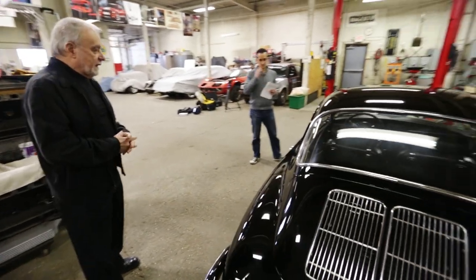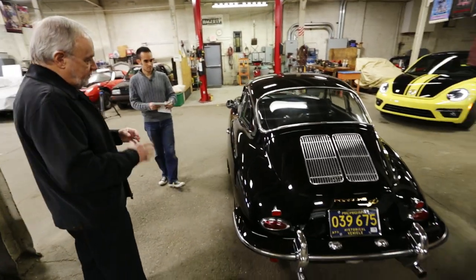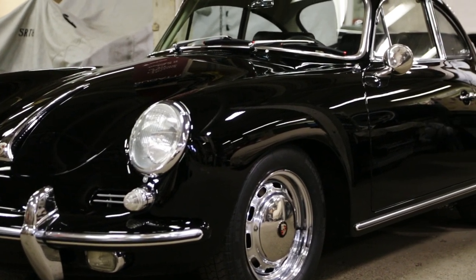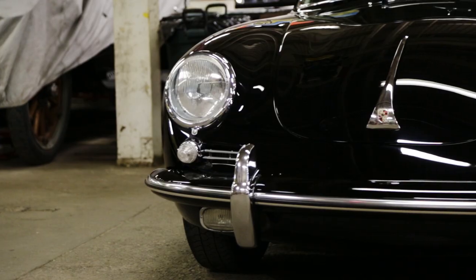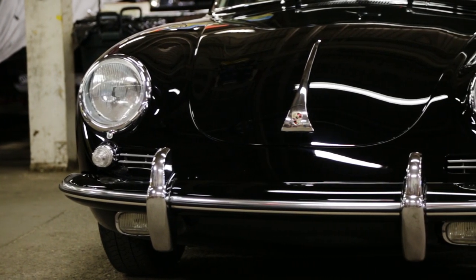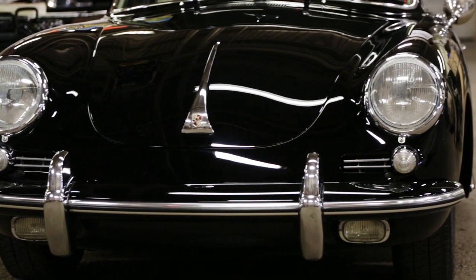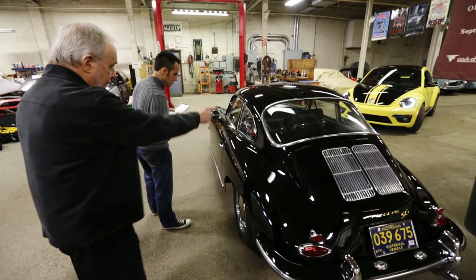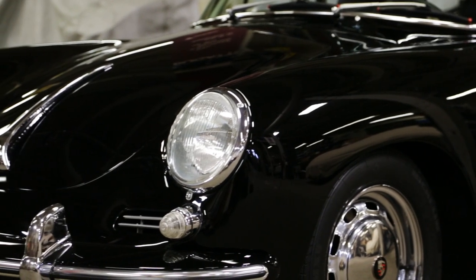You'll notice this is not only a monocoque frame — meaning it doesn't have a separate frame, it's all integral structural components — but the body itself, all the panels are welded together without seams. So if I start here, you can trace your way all the way down past the front bumper, top and bottom, without ever crossing a seam.